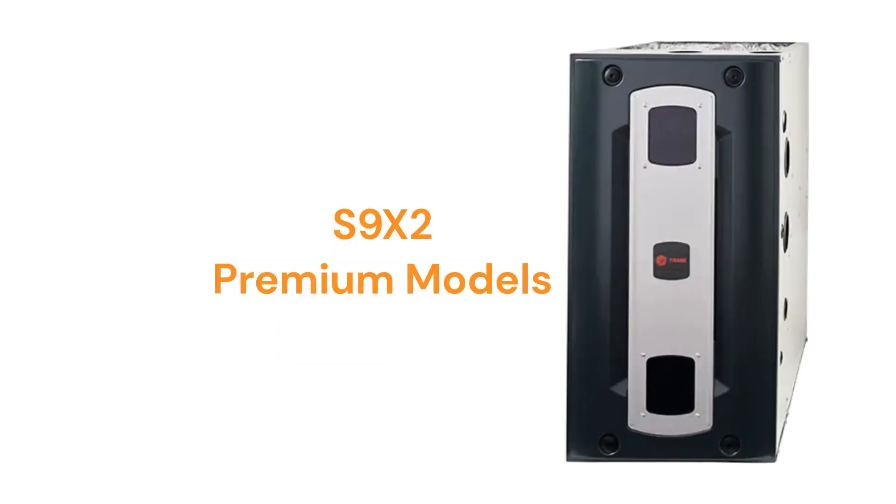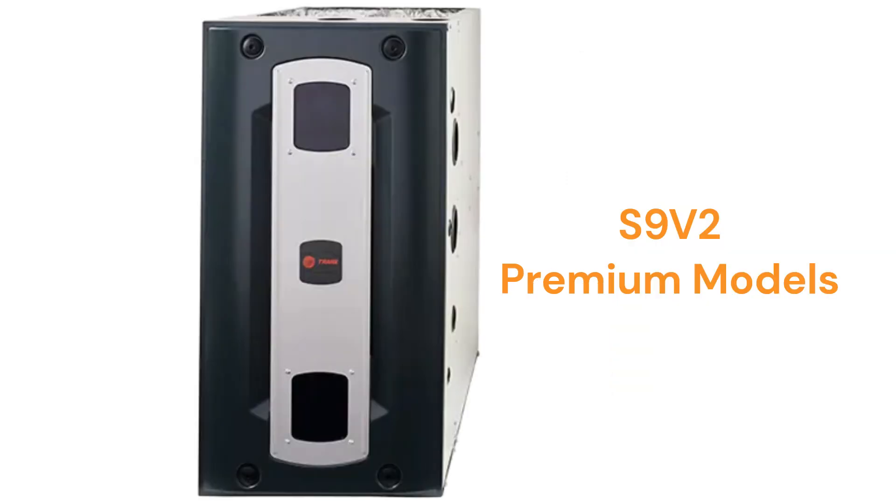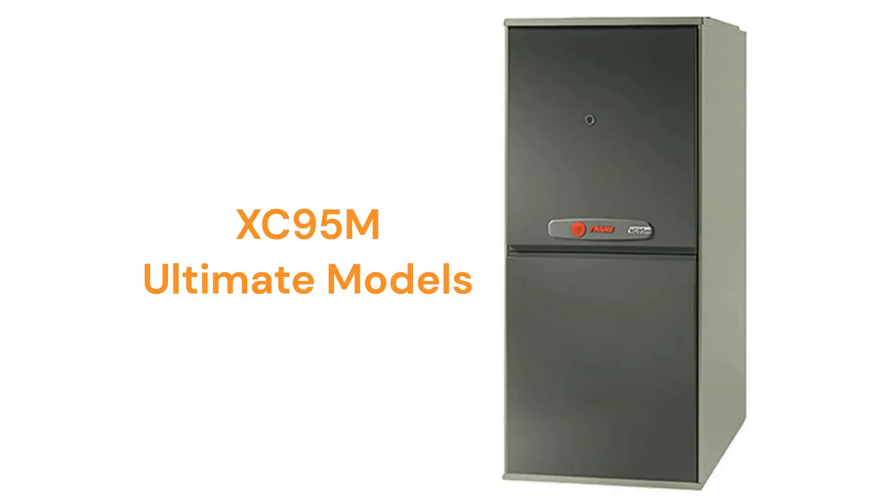The S9X2 models are premium two-stage furnaces with a fixed speed blower, while the S9V2 models have a variable speed blower for quieter and more efficient operation. The XC95M models are their entry in the ultimate category, with modulating control and the ability to talk to the rest of the home's HVAC system to maximize comfort and efficiency.